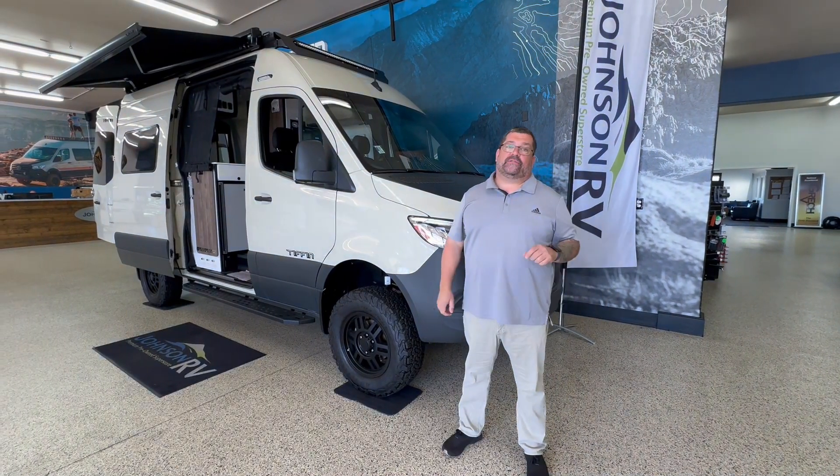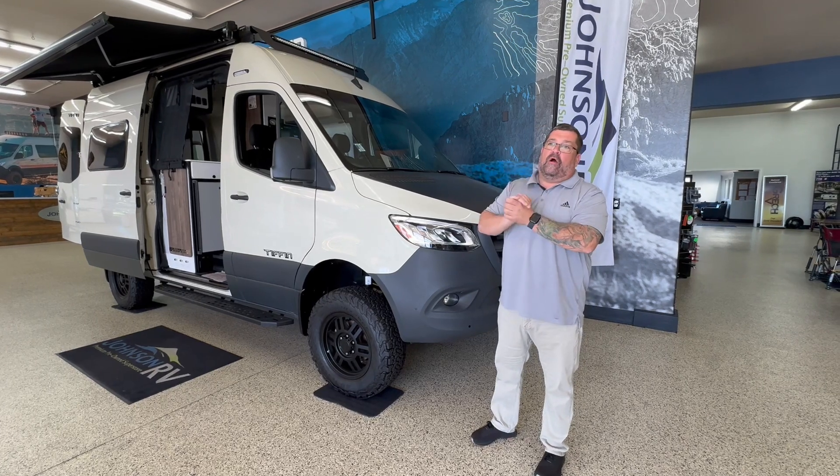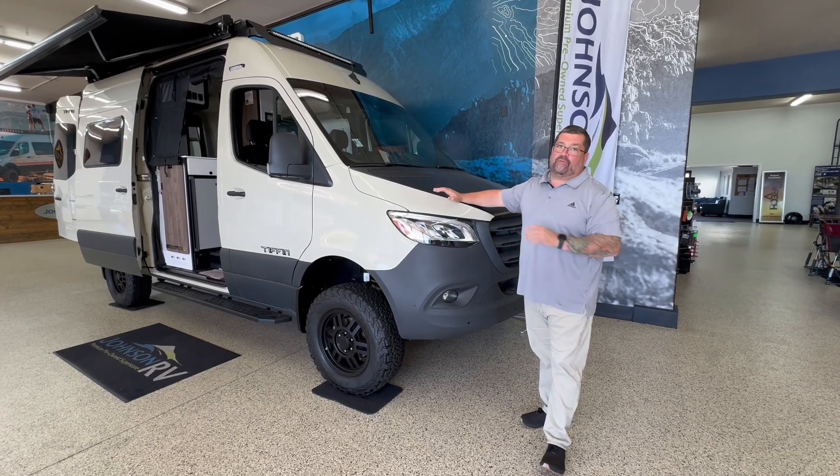Hi everybody, it's Ryan Webber out here at Johnson RV with Andrew Brett behind the camera. Today we're going to showcase one of our RVs out here — it's the Tiffin GH1.